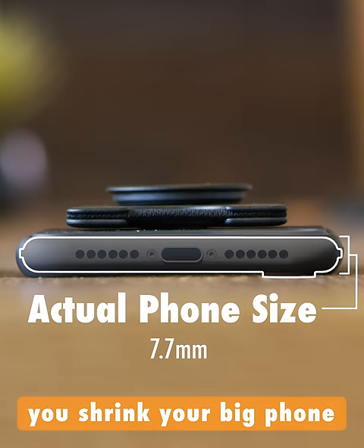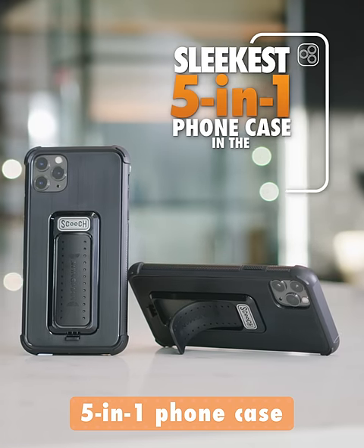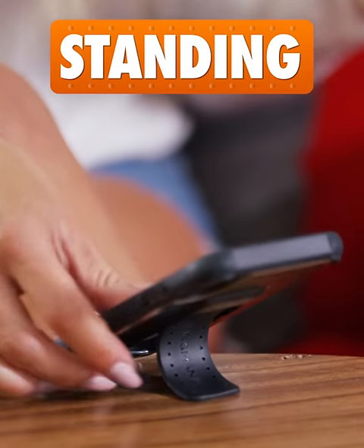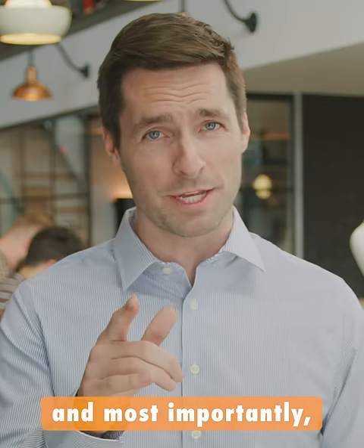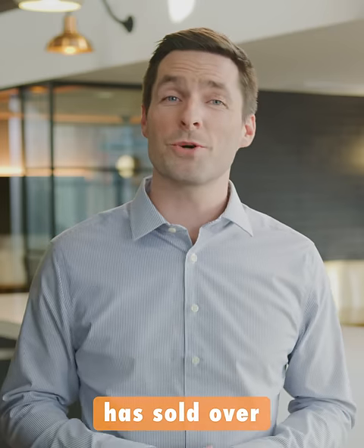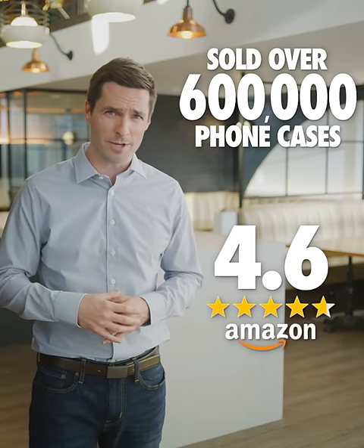That's why it's time you shrink your big phone with its fat case by getting the sleekest five-in-one phone case in the world — the Wingman by Scooch. The Wingman has everything you need for standing, handling, protecting, mounting, and most importantly, sleekly pocketing your smartphone. The Wingman by Scooch has sold over 600,000 phone cases and has an average rating of 4.6 stars on Amazon.